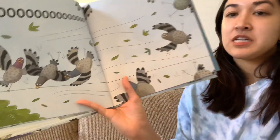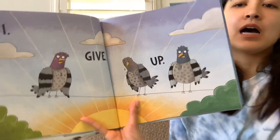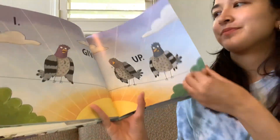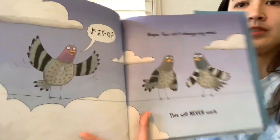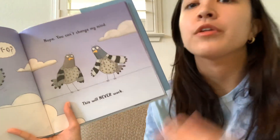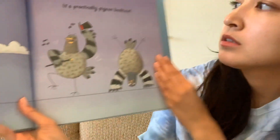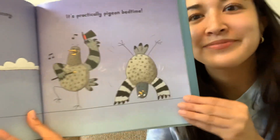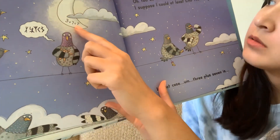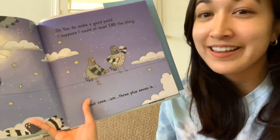Oh no, it's windy. Noooo. I give up. Yeah, I was saying some pigeon words. Nope, you can't change my mind. This will never work. Yes, I see that you are very funny, but it's no use. It's practically pigeon bedtime. More pigeon words. Three plus seven equals what? Oh, you do make a good point. I suppose I could at least end the story.